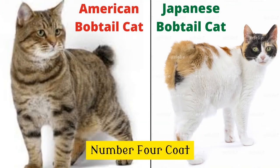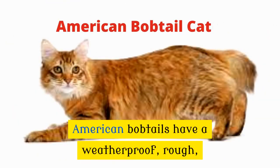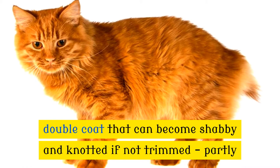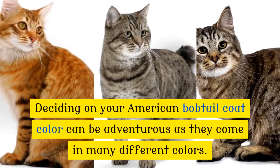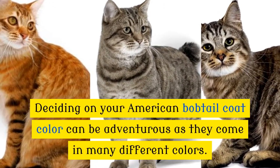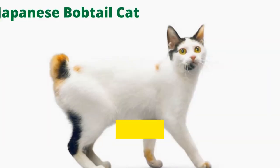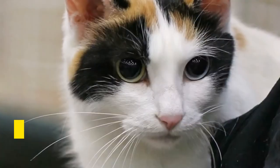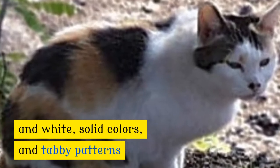Number 4: Coat. One of the major differences in these bobtails is the texture of their coat. American bobtails have a weatherproof, rough double coat that can become shabby and knotted if not trimmed, partly because they were bred for hunting in any season. They come in many different colors. Unlike the American bobtail, the Japanese bobtail has a single coat that is smooth and silky, requiring minimal brushing. Their most popular coat colors are black or red and white, solid colors, and tabby patterns.